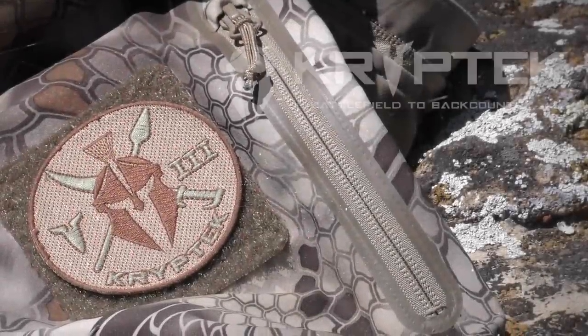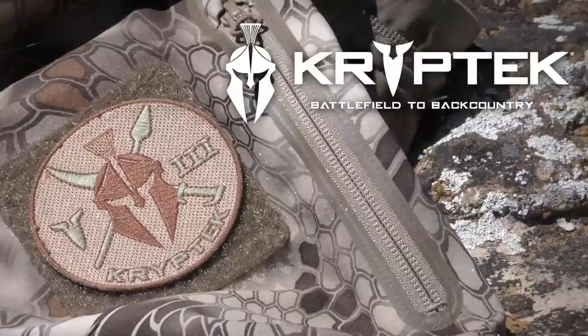This segment of The Fierce Life is brought to you by Cryptek — battlefield to backcountry.